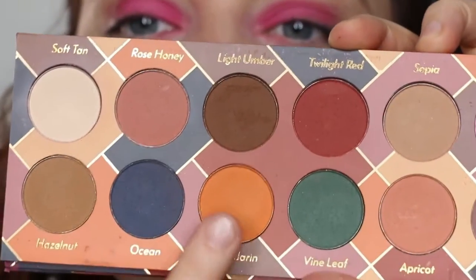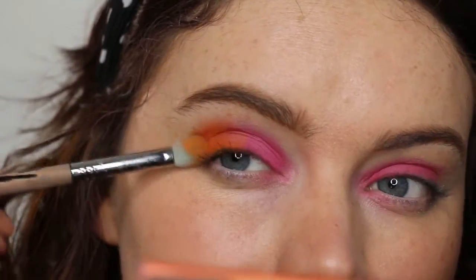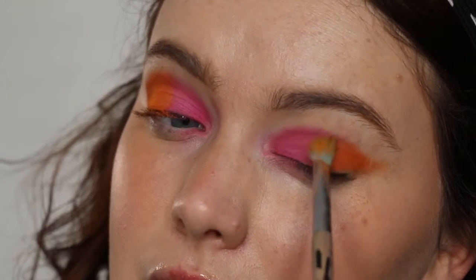So I'm starting with Fuchsia Rose first. I patted the Fuchsia Rose onto my lid, the inner portion as you can see, and then I went in with Mandarin to blend out the edges.